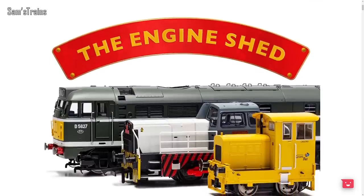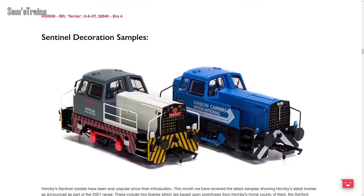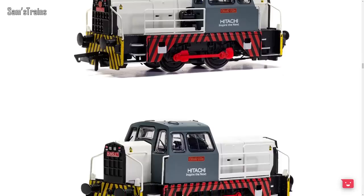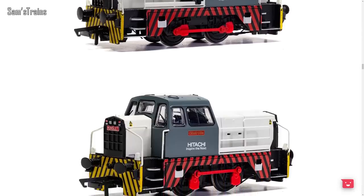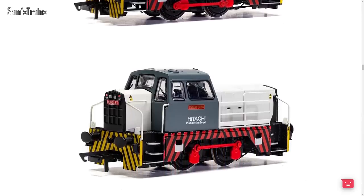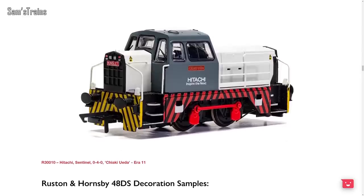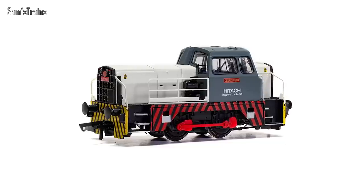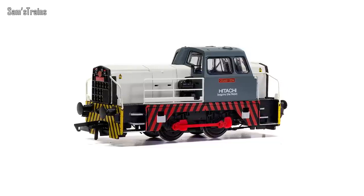There are also a number of updates on Hornby's Engine Shed blog. They are showing off the latest decoration samples for the newest Sentinel shunters. I particularly like this one — the Hitachi one — and I remember reading that this model had received a partial retool to produce this variant. I can see details in these photos that are not present on my Sentinel, so that has piqued my interest. If you'd like to see me review that, I will post a poll after this video.